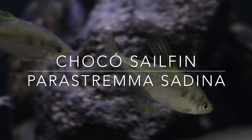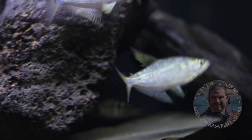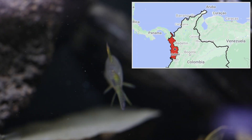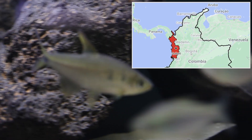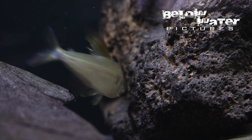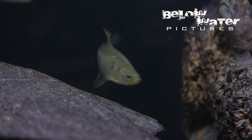Hi everyone! Today I want to show you a new spectacular sailfin tetra and other new tetras from the Colombian province of Choco. The Choco is located on the Pacific coast, separated from the Amazon and Orinoco basins by the Andes. Many of the fish found in this region are found only here, but we don't see them often in the aquarium.